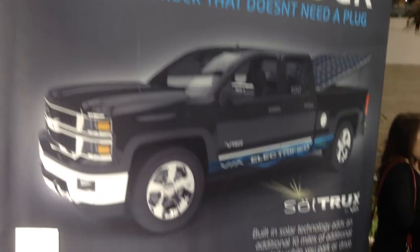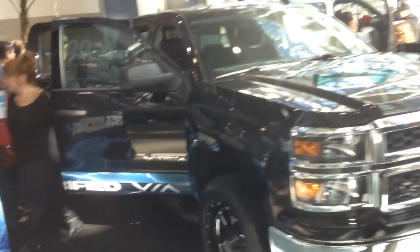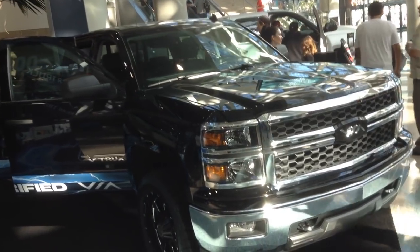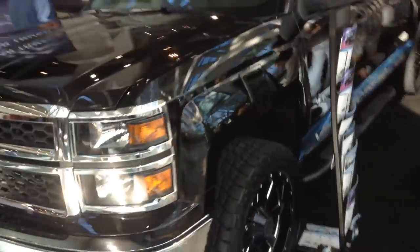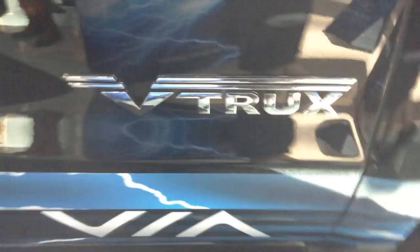This is the VIA Motors solar truck. It's a little bit misleading because it does have a gasoline engine in it that generates electricity — I'll show you more of that later in the video. You might say that looks a lot like a Chevrolet pickup truck, and that's because it is a full-size Chevrolet pickup truck. They've branded it with VIA Motors logos and are calling it the electrified solar truck.